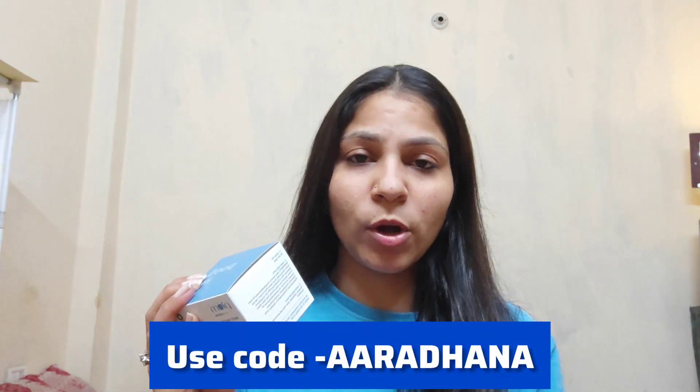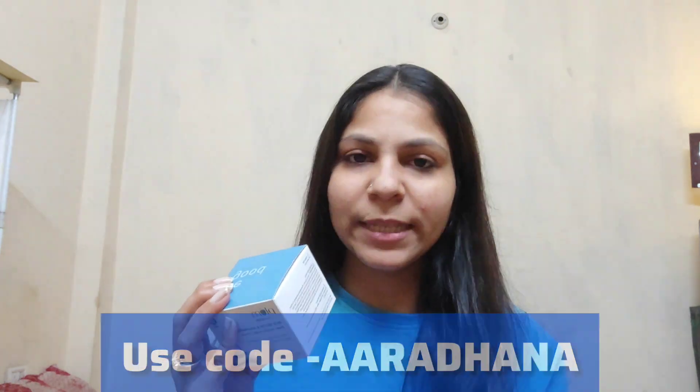The packaging is quite amazing — I really like it, and almost all the details are mentioned on it. Its price is 525 rupees, but if you buy this product using my code, you will get a discount and it will be available at a lower price.